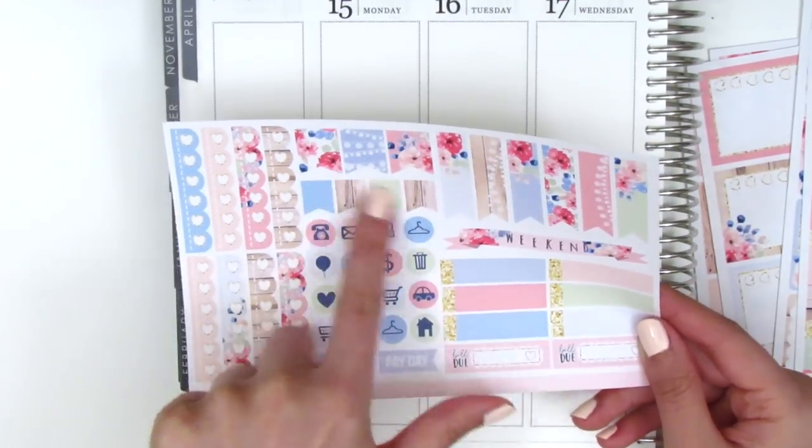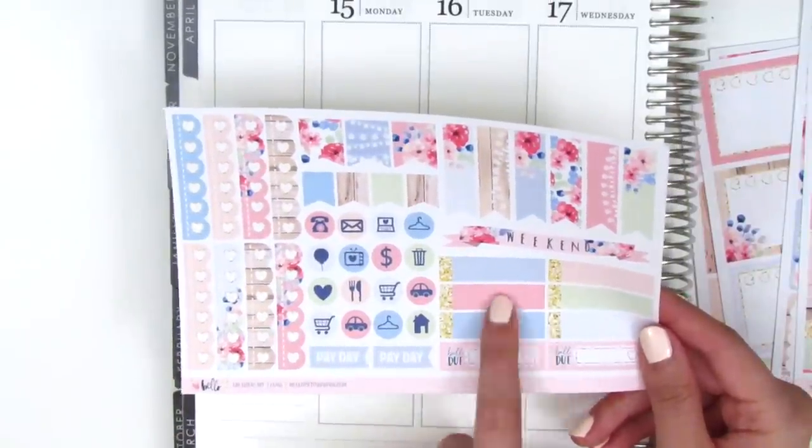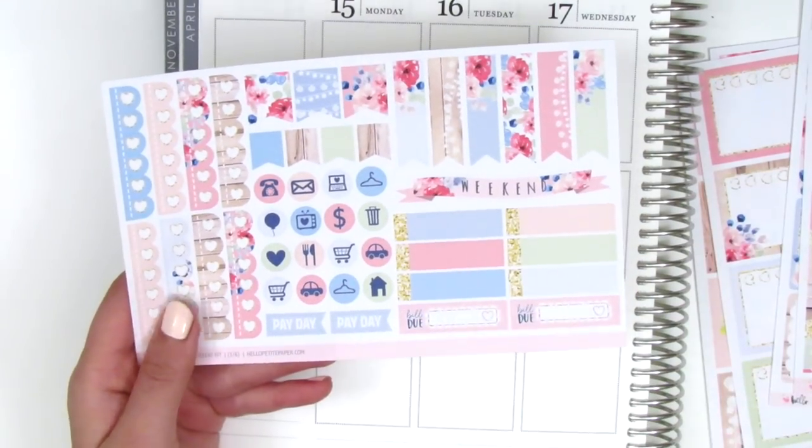Then we've got the functional sheet with the heart check flags, some other types of flags, circle icons, payday stickers, some appointment labels, a really pretty dainty weekend banner, and then some bill-due stickers at the bottom.